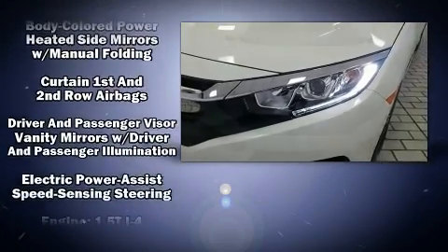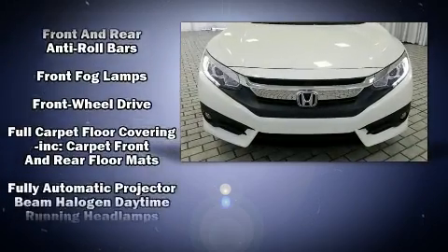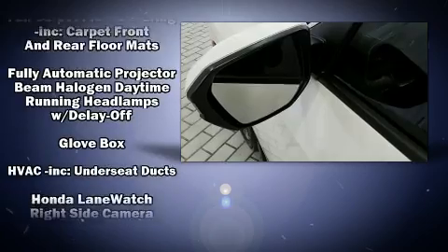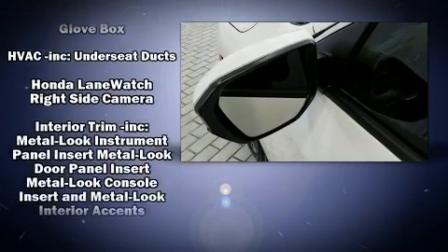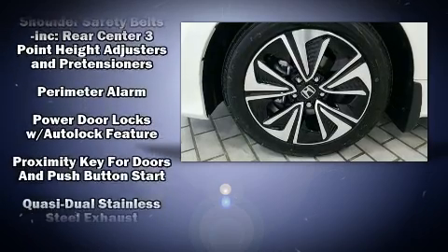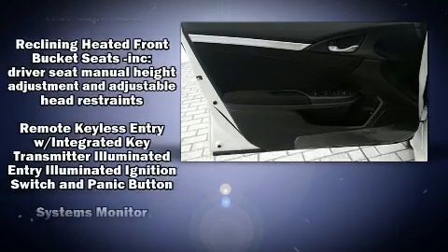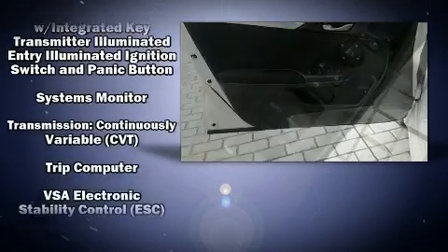Honda ensures the safety and security of its passengers with equipment such as head curtain airbags, brake assist, a security system, an emergency communication system, and four-wheel disc brakes with ABS. This car was designed with safety in mind, allowing you to drive with even greater assurance.